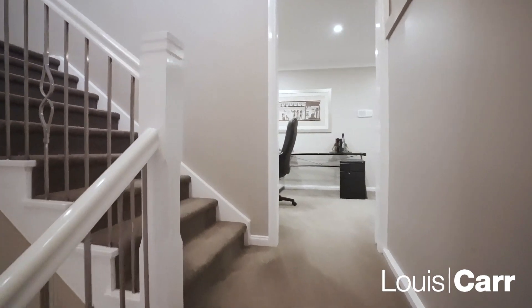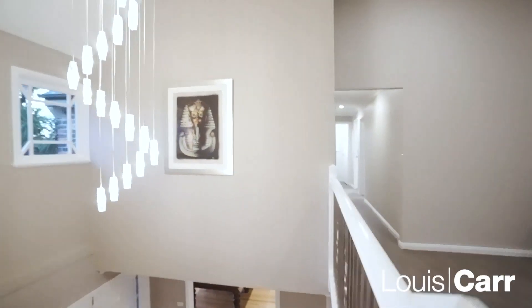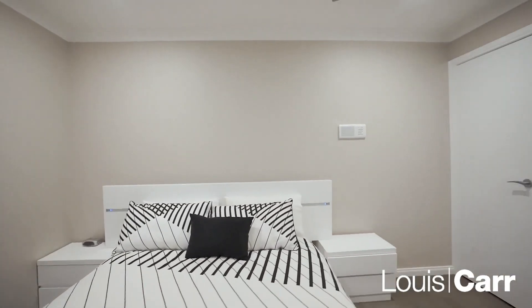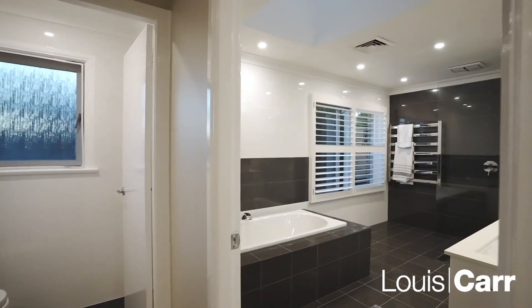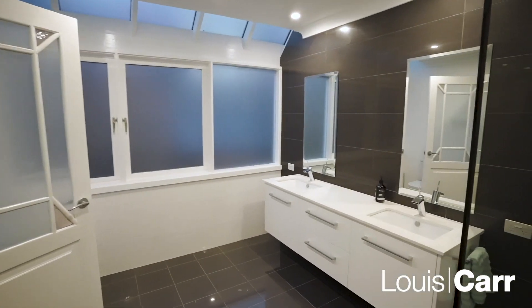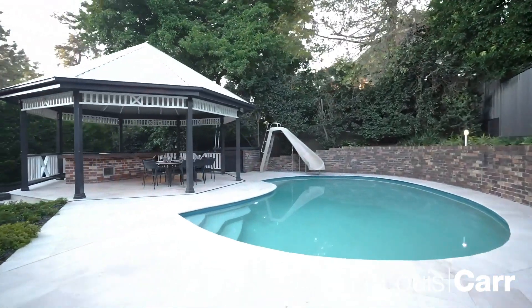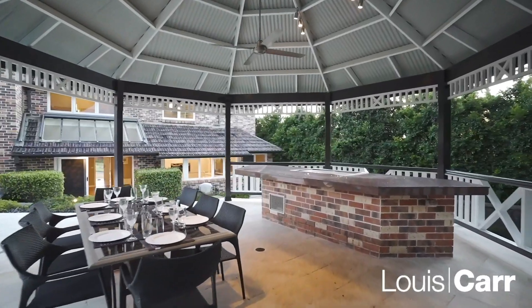In the elevated rumpus room you also enjoy a beautiful fireplace for those winter months, an upstairs sitting area, and four double-sized bedrooms. The master features a huge walk-in robe and a palatial en suite.